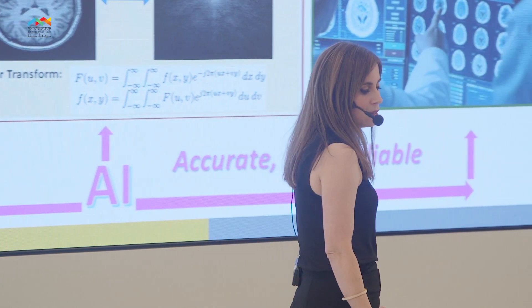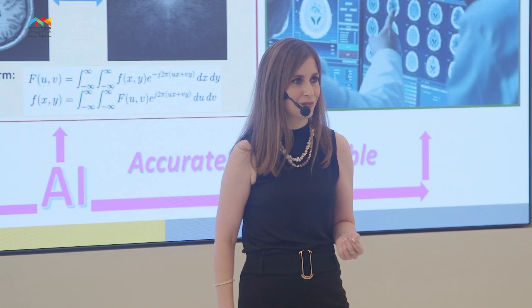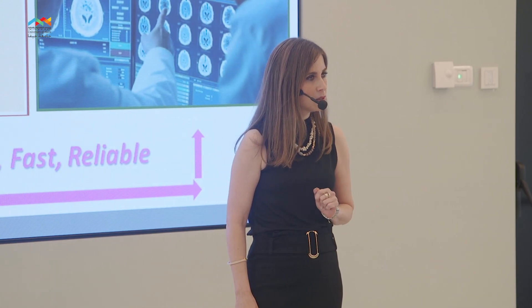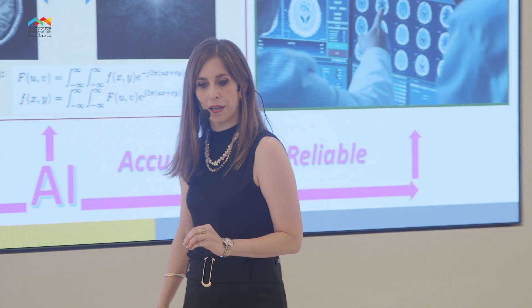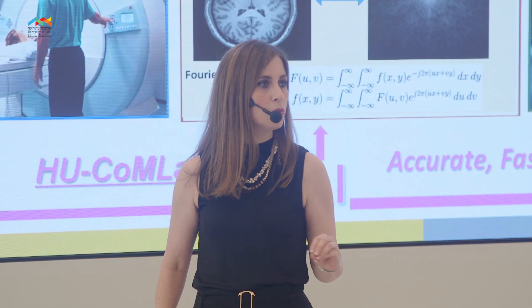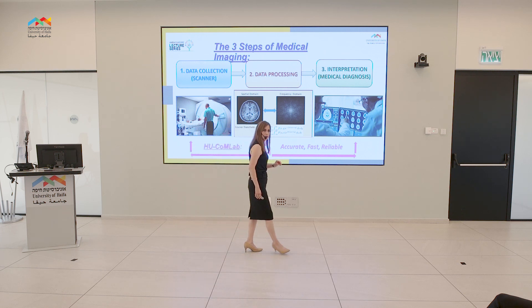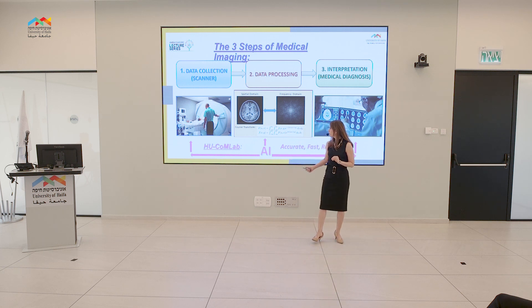But that is all news, right? We hear AI as a buzzword all the time — it is so much in use, not to say overused. But when our health is at stake, do we trust it? I would say that most of us do not. Even though the accuracy of AI systems has been widely demonstrated in many diverse domains, many recent studies show that they still suffer from a severe lack of reliability.